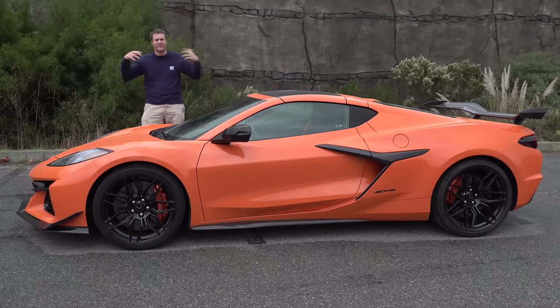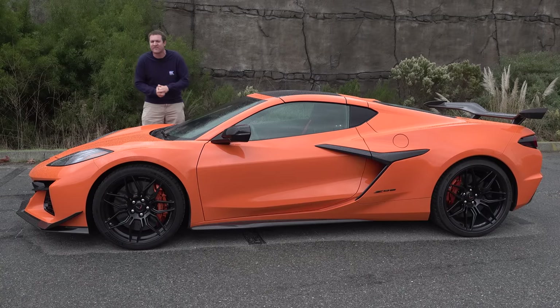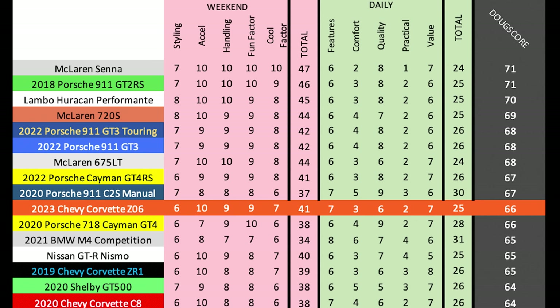So that's the new 2023 Chevy Corvette Z06 — a truly unbelievable performance car and one of the all-time greats. It's going to be too focused and hard-edged for some Corvette buyers, but if you want the best, this delivers supercar performance from a Corvette. The Doug Score is 66 out of 100, with an amazing weekend score beating the 911 Carrera S, GTR Nismo, and regular C8, but a lower daily score due to the harsh ride and merely decent technology. Overall, this is the best Corvette yet.